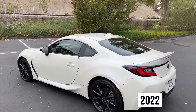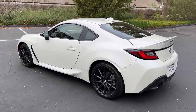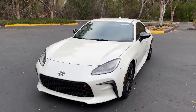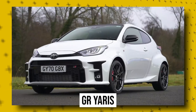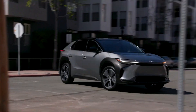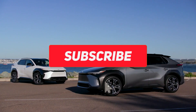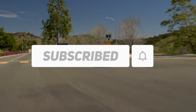Toyota has also revealed the new 2022 GR86 Coupe. Built by Toyota Gazoo Racing, the Japanese automaker's performance department, the new GR86 is the third model in the GR series of sports cars, following the GR Supra and the GR Yaris. Do tell us in the comments section below your favorite electric vehicle in the market. If you enjoyed the video, give it a thumbs up and subscribe to the channel. Thanks for watching.